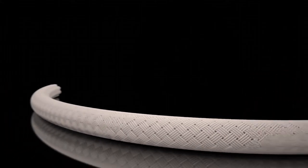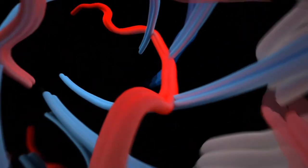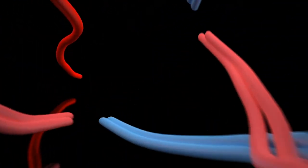Conventional ropes do not provide a connection between core and cover. Both remain loose and are able to move in relation to one another. Our cutting-edge Platinum technology successfully creates a permanent mechanical connection between the rope's core and its cover.